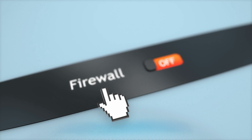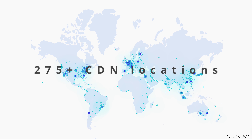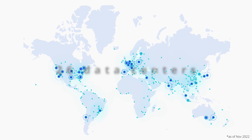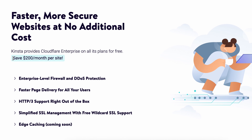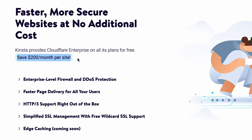On top of that, every Kinsta plan includes Cloudflare Enterprise, which gives your website an enterprise-level firewall and a global CDN with over 200 locations that all have copies of your website's content, so that visitors from around the world can load your website quickly from the nearest server. Kinsta estimates that this feature alone, which is included in the cost of your plan, will save you $200 per month.